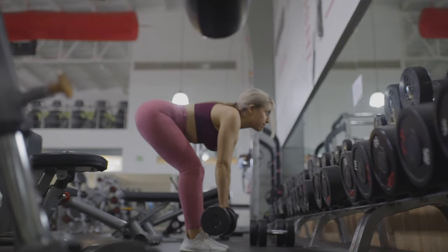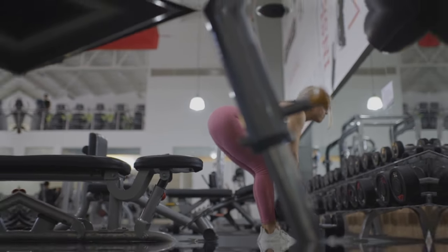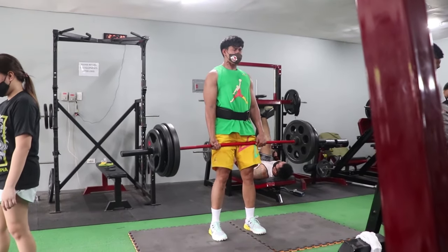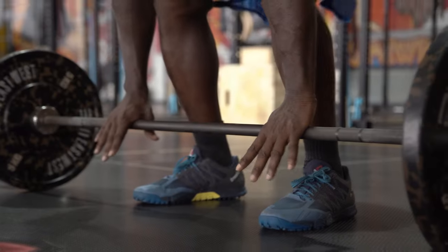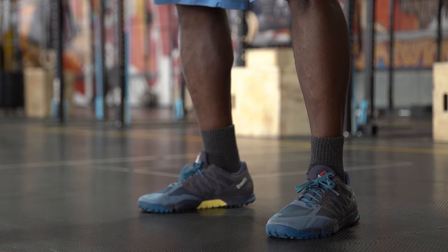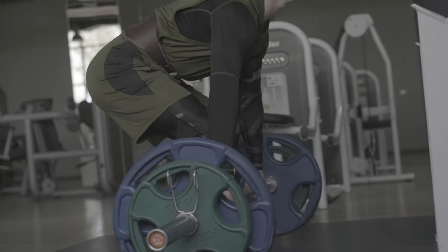Now, deadlifts are powerful, but they can be tricky if you don't know how to do them safely. So let's go over the proper form. Here's how you can perform a deadlift with proper technique: Set your stance — feet shoulder-width apart with the barbell close to your shins. Grip the bar — place your hands just outside your legs and grip firmly. Set your back — keep your chest up, shoulders back, and your back straight; this is crucial to avoid injury. Lift — drive through your heels, stand up straight, and squeeze your glutes at the top. Lower with control — slowly lower the bar back to the floor, maintaining a straight back throughout. Remember, form is everything. If you're new to deadlifts, start with a lighter weight until you're comfortable with the movement. Don't rush into heavy lifting without mastering the basics.